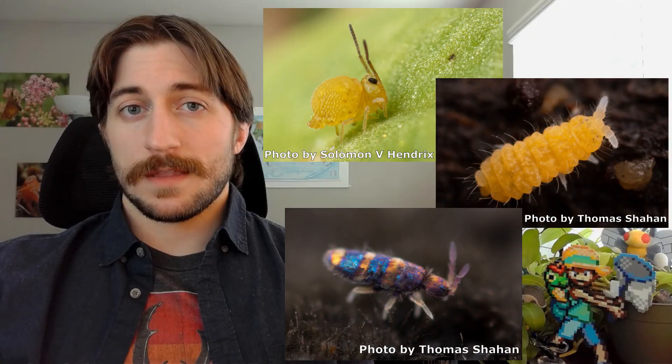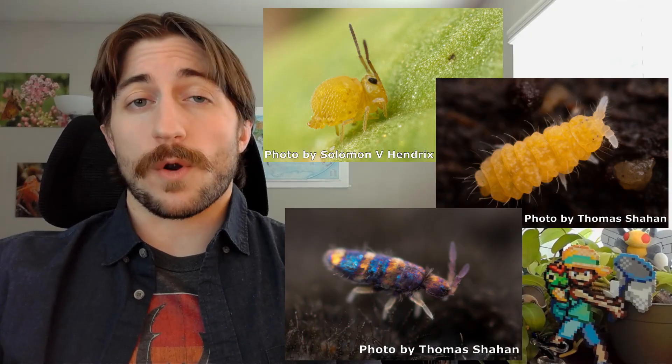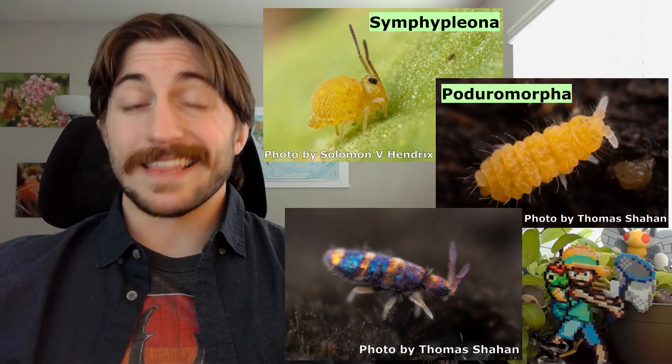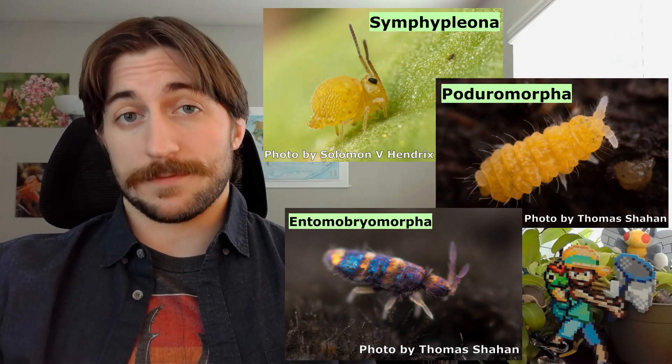Springtails can be a whole suite of different colors, so I would not rely on pigmentation as an identifier. In terms of general body plan, the springtails fall into three main categories: the globular ones, the plump ones, and the elongate ones. This is actually three of the four orders of springtails — the Symphypleona, the Poduromorpha, and the Entomobryomorpha, respectively. The fourth order is the Neelipleona, which is a little more obscure, and frankly, also pretty round.